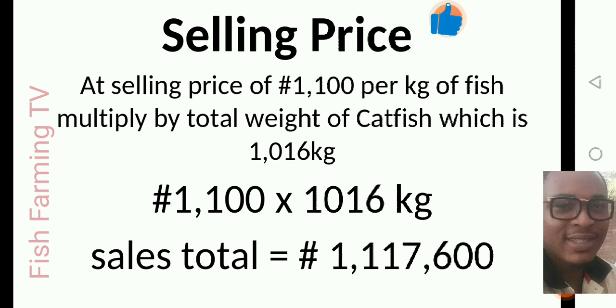When you are selling the fish, the price depends on your area. From where I'm sending this video, they are selling at a minimum rate of 1,100 naira per kg — it's actually more than that now, but I'm using the lowest amount to calculate. Some places are quoting 1,300 or 1,400 per kg, but I'm using 1,100 for a minimal/conservative calculation.